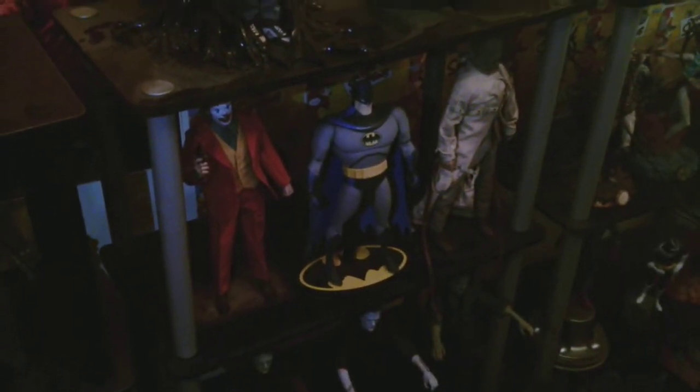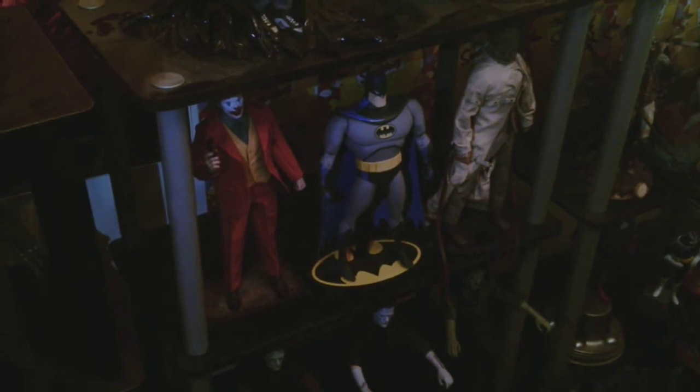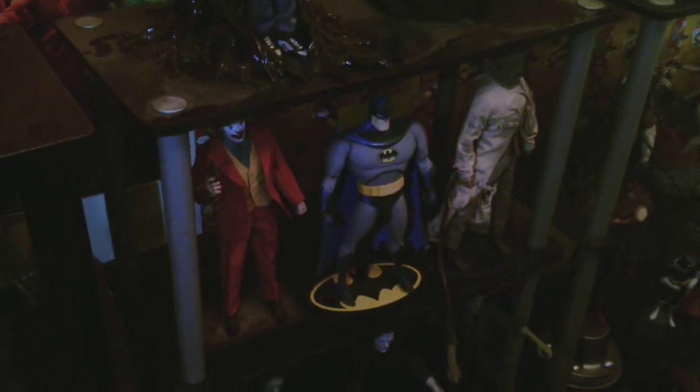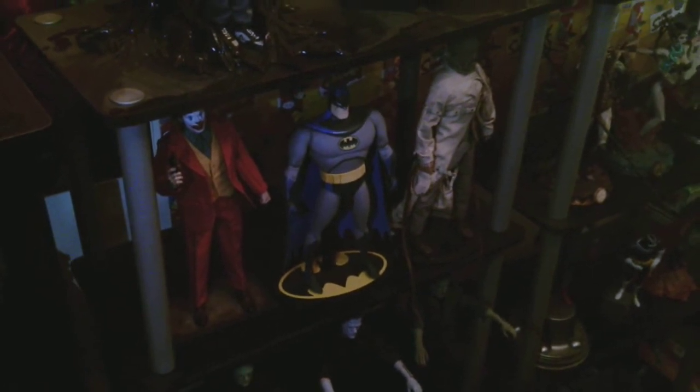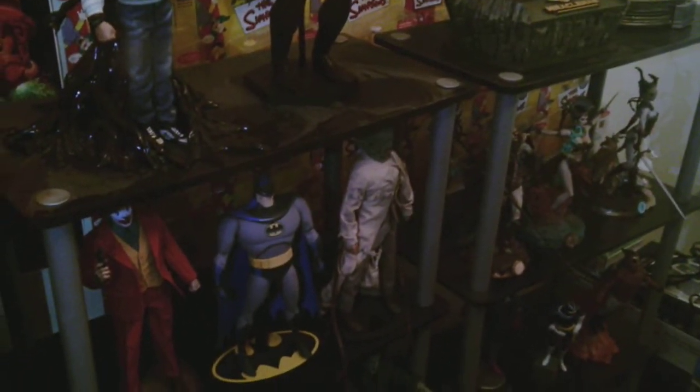And then going down we've got the Joker — the Joaquin Phoenix Joker from that movie, which was pretty good. The animated Batman, and then the Scarecrow.